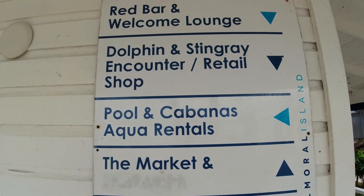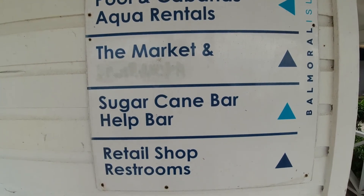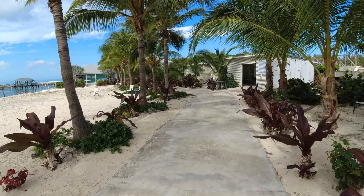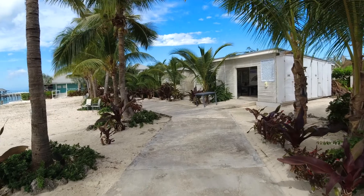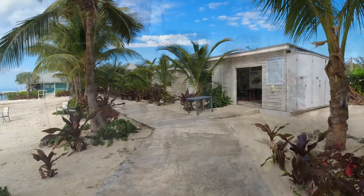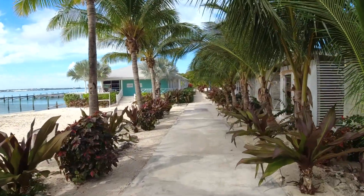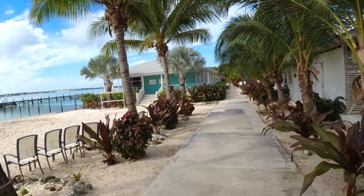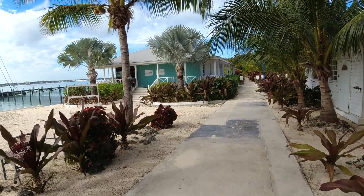They have dolphins, stingray encounters, some shopping, and of course many bars. I wanted to give you a tour of this whole island, so that's what we're gonna do. It is a great getaway. I'm gonna give you my total review of this versus Blue Lagoon — check out that video. It's a complete tour of Blue Lagoon Island and I will share the comparisons at the end here with my wife.